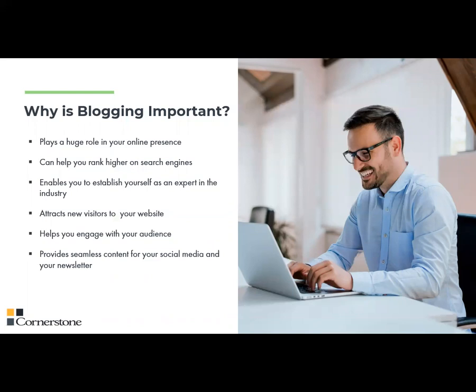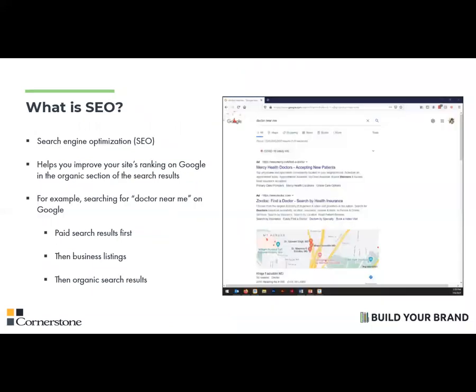Blogging can help you rank higher on search engines, establish yourself as an expert in the industry, attract visitors to your website, and engage with your audience. Blog posts also provide seamless content for your social media and your newsletter, ensuring that you have consistent content going out to your audience. A phrase that you most often hear when talking about blogging is search engine optimization, also known as SEO, which is something I've talked about before and we've had a couple of webinars on in the past.